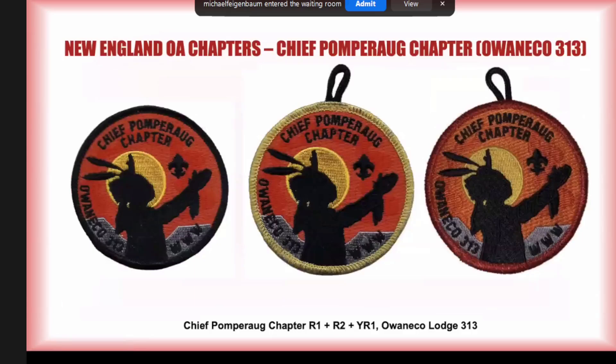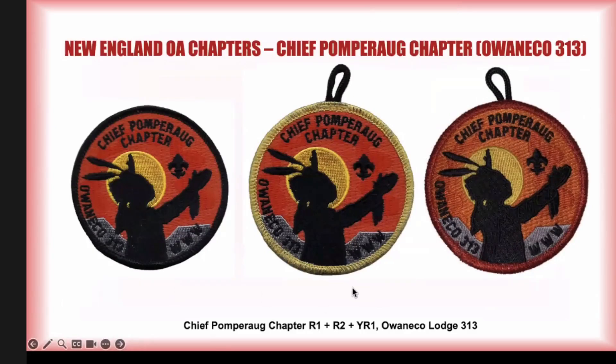After that design, they came up with a new design with a red border for members and a silver border that could be earned. I believe there's also a red Mylar border version that was handed down from chapter chief to chapter chief. Looking through my collection and photographing things for this presentation, it turns out I need all of these — so if anyone out there is a member of Chief Pomperag chapter and has any of these patches, I'd be very interested in adding them to my collection.